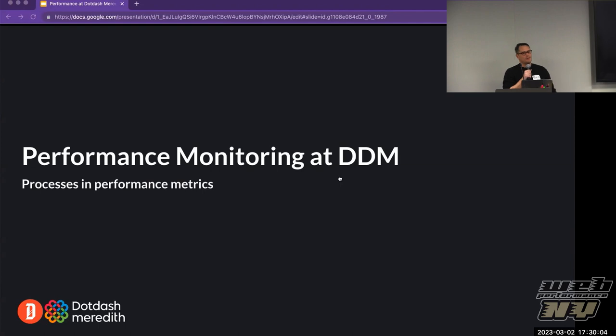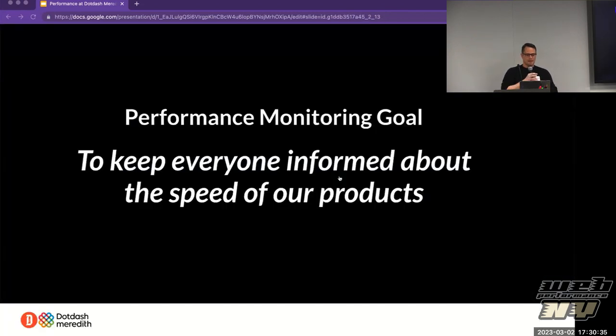I was going to talk about performance monitoring. When I thought about the presentation, I wanted to share some of the processes we've come up with in the last four months since I joined DDM and got to know the infrastructure, and dove deeper into the industry in terms of what folks are doing with performance. Our goal is to keep everyone informed about the speed of our products. At DDM, one of the company's core three goals is to have the fastest sites, which has a huge impact. Everyone from growth and marketing to revenue benefits from very good speed.